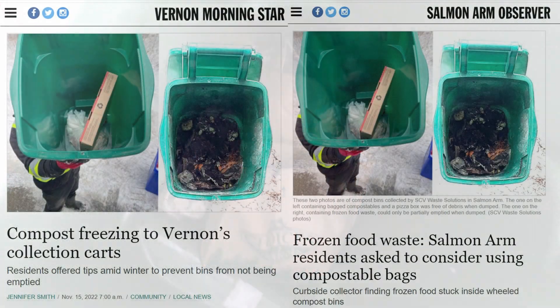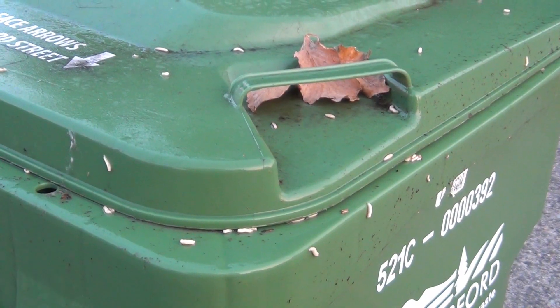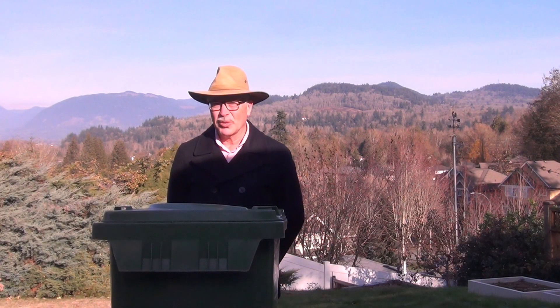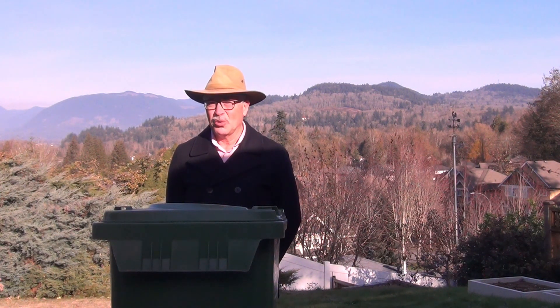Some wonder about freezing issues or maggots and flies associated with the green bins. Some wonder how the food scraps can be meaningfully processed in smaller communities, and especially communities in the north where winters are really cold.